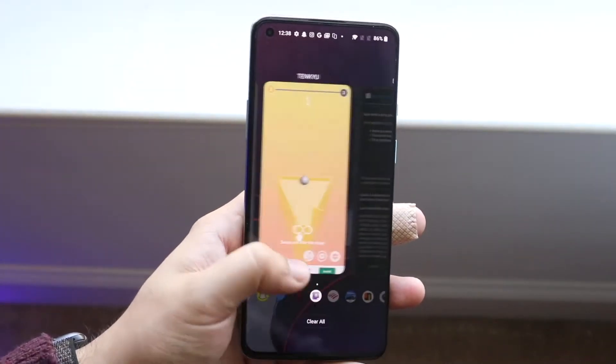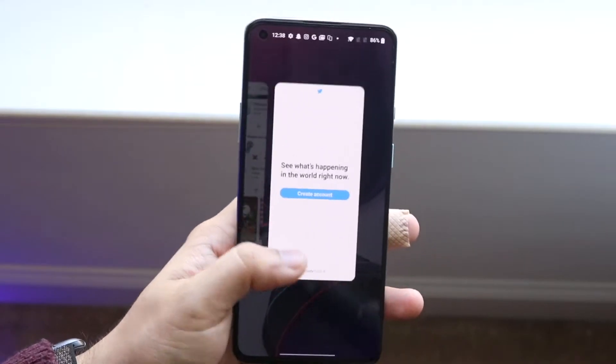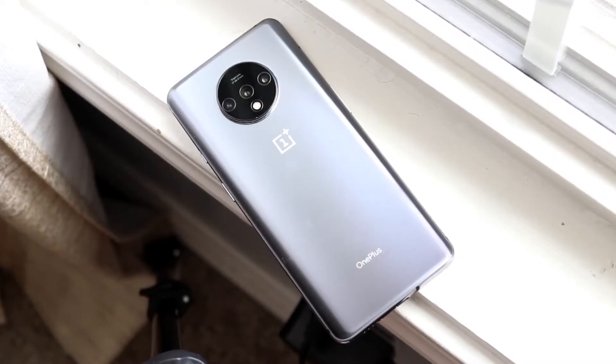To answer the question of this video: should you pick up the OnePlus 8T? Should you pick up the OnePlus 7T? Should you upgrade from your 7T to the 8T? Let me break it down.